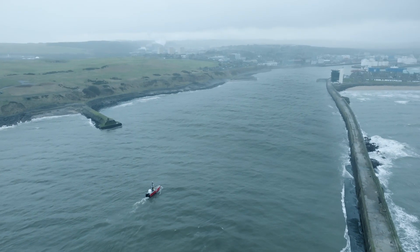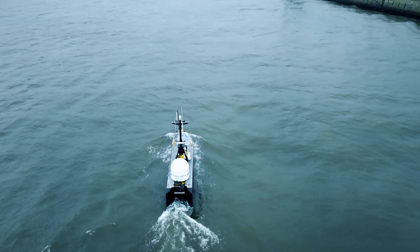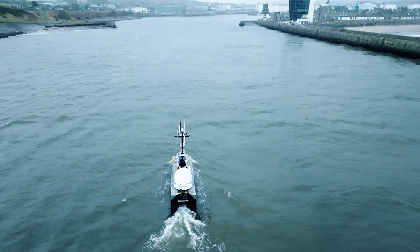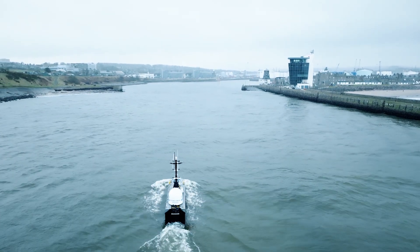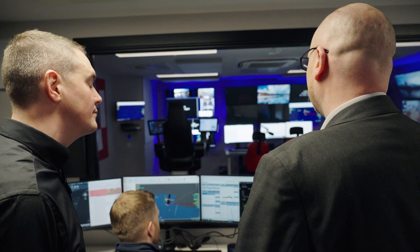We are currently the global leaders in this field. We've got the first of its type in the form of an uncrewed vessel that's able to deploy a remotely operated vehicle subsea, and the first of its type that's actually going to be used on live missions in the renewables sector. And here we are actually demonstrating that technology in real life for one of our clients today.